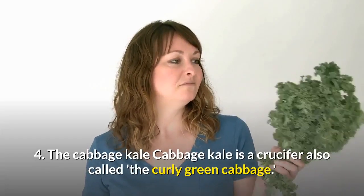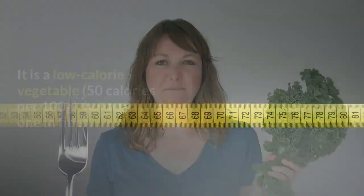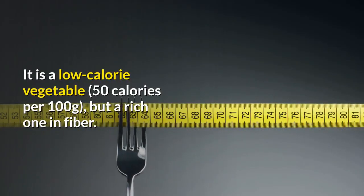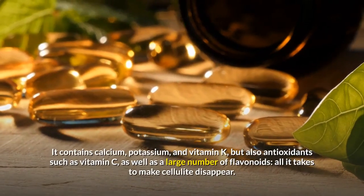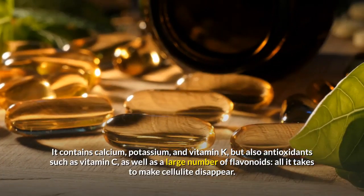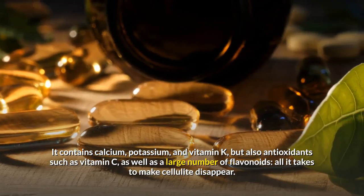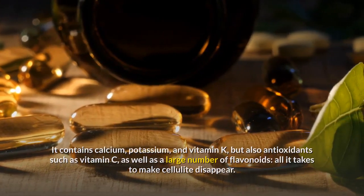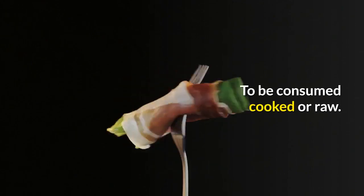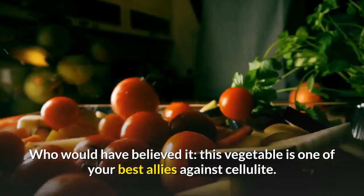4. Kale Cabbage. Kale cabbage is a crucifer also called the curly green cabbage. It is a low-calorie vegetable, but a rich one in fiber. It contains calcium, potassium, and vitamin K, but also antioxidants such as vitamin C, as well as a large number of flavonoids — all it takes to make cellulite disappear. To be consumed cooked or raw. Who would have believed it, this vegetable is one of your best allies against cellulite.